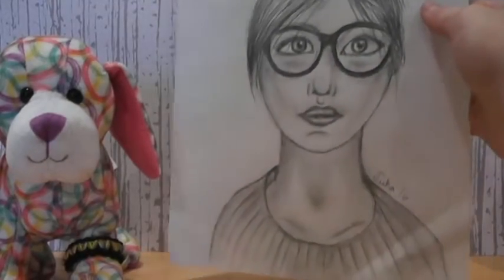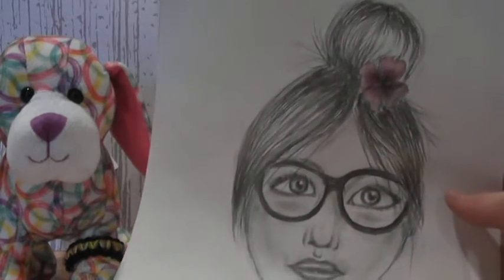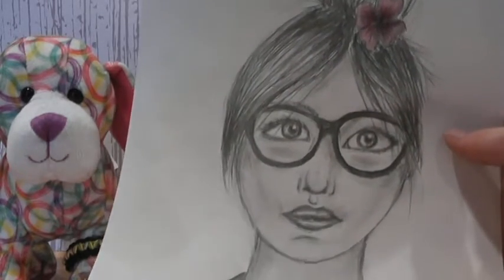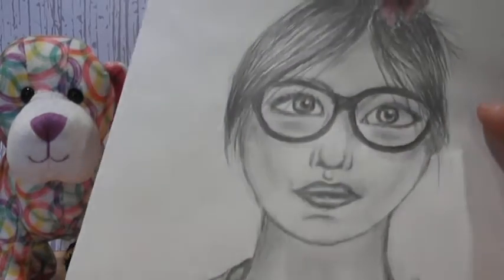Next up is this girl, and I actually did this for English, for like a profile picture of a person in a book. And that is pretty much all.